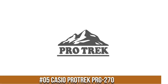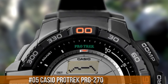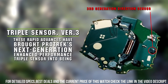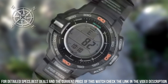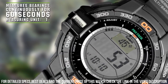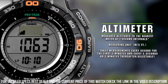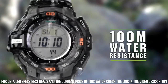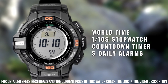Number 5: Casio ProTrek PRD-270. Tough solar power, 100m water resistance. Battery life: 9 months on full charge without further exposure to light. Accuracy: plus or minus 15 seconds per month. Full auto calendar pre-programmed until the year 2099. Five daily alarms — 4 one-time and 1 snooze alarm. World time: 31 time zones, 48 cities plus UTC. City name display. Daylight savings on/off. Full auto LED super illuminator, backlight with afterglow. Item shape: round. Dial window material type: mineral. Display type: digital.